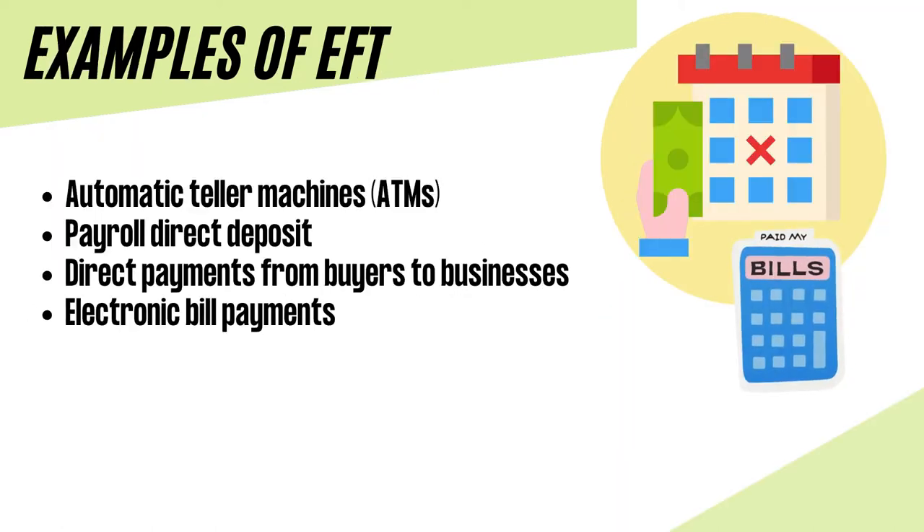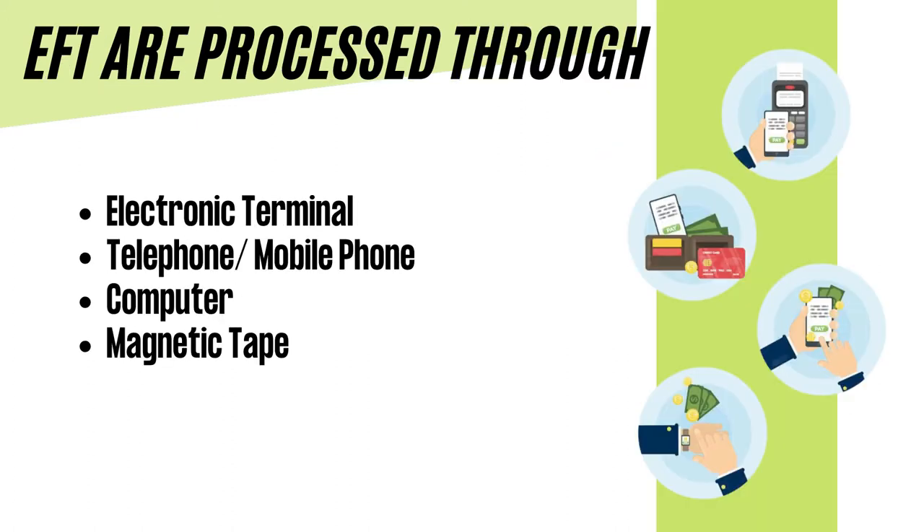Here are some examples of EFT: Automatic Teller Machines (ATMs), Payroll Direct Deposit, Direct Payments from Buyers to Businesses, and Electronic Bill Payments. EFTs are processed through electronic terminals, telephone or mobile phone, computer, and magnetic tape.